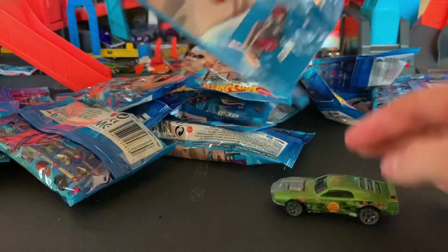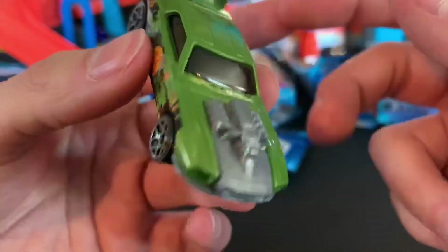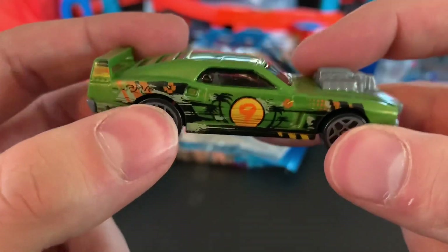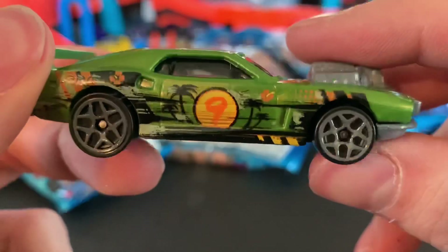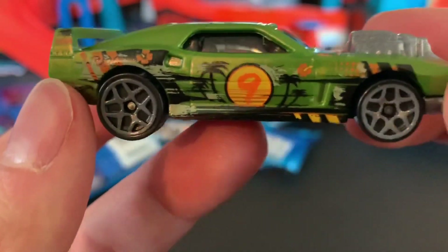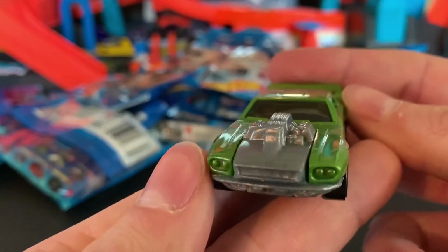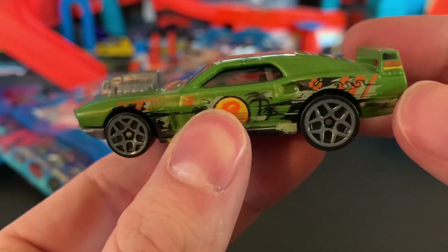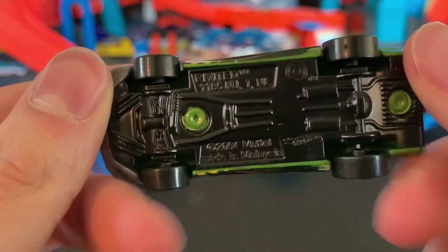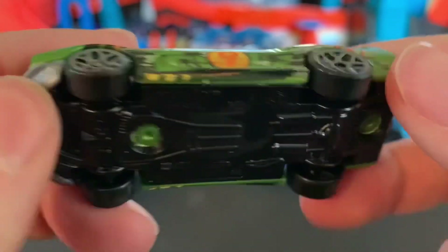Oh, we got Riveted! You guys might remember the Accelerator TV series from Cartoon Network — it was like four movies. I have some cards with that in the Highway 35 models; I'll have to break those out on the channel. He has number nine because he is number nine in the set. Look at that paint scheme — I love these pink colors. Series 2 is definitely way better than Series 1 in my opinion. Riveted definitely looks like a Mustang to me. He's got the old Track Stars logo on there.